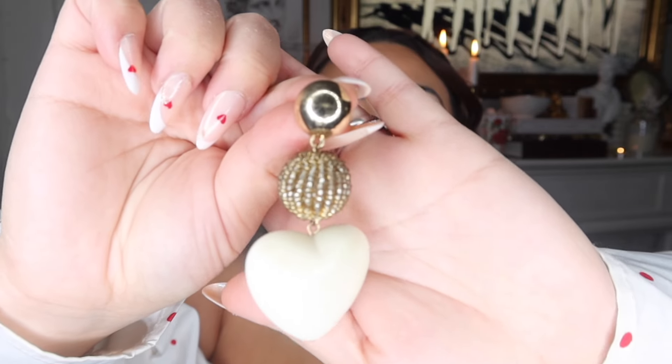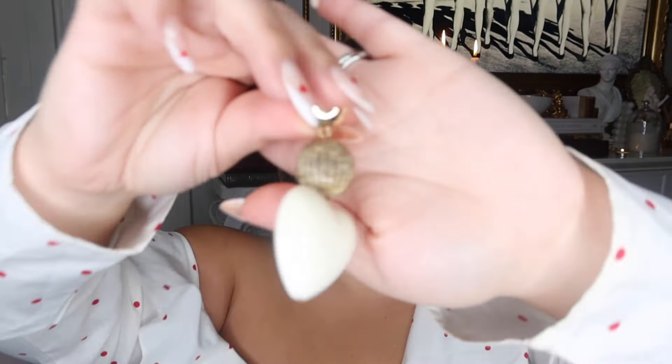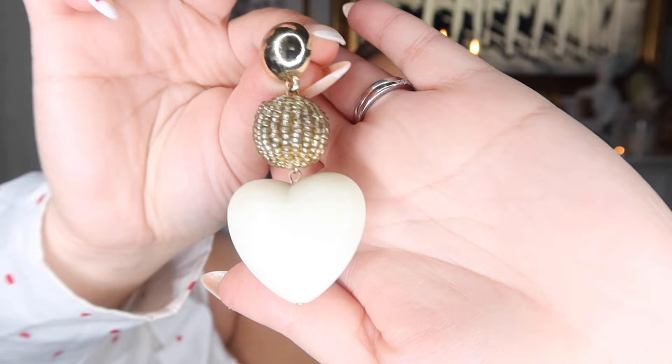Let's start with the ones I'm wearing. These are from Bubble Bar — I probably got them at Target. I've had them for years. I love the white heart with a little gold; they're different from the typical gold, pink, or red you'd see for Valentine's Day. They're also great for summertime because of the white. I'll definitely try to find something similar for you guys.